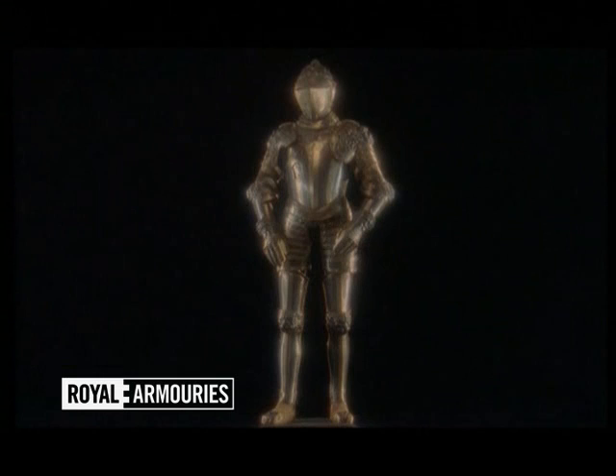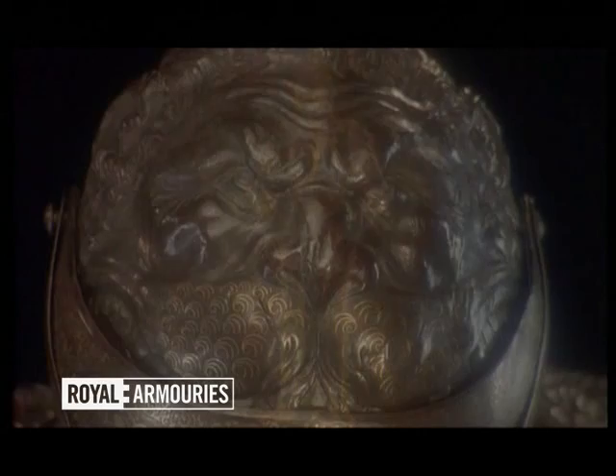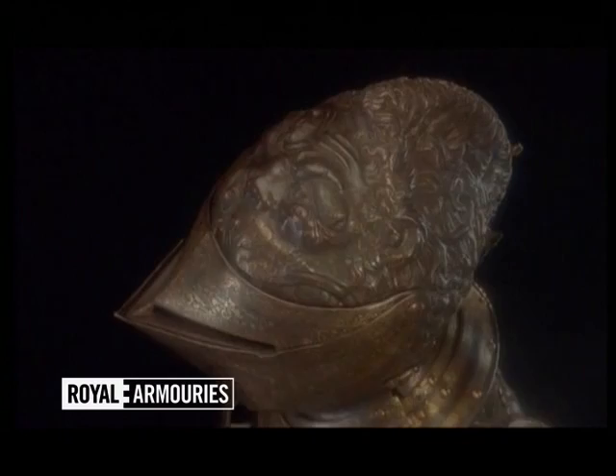The Lion Armour, one of the great treasures of the Royal Armouries. Rich in detail, exquisitely embossed and inlaid in gold. And wherever you look, there are the lions which gave the suit its name.